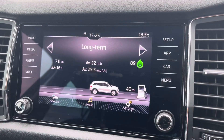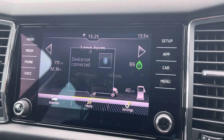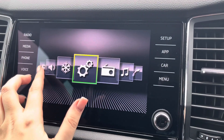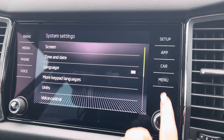By going into the car tab, you can view any vehicle information and driving data. Then going back into the main menu and over to the settings, you'll be able to adjust settings such as date, time and language and so on to suit you.